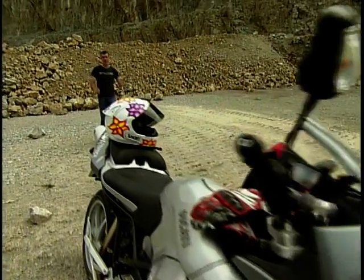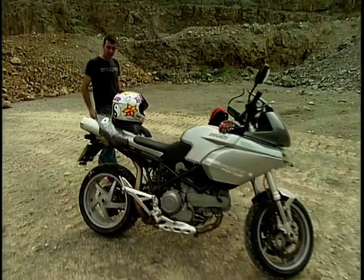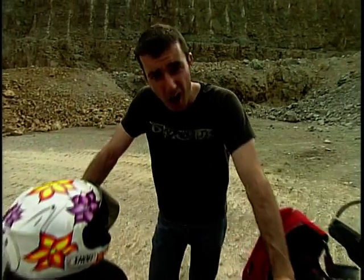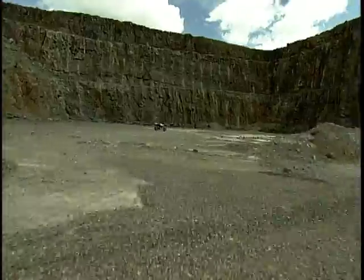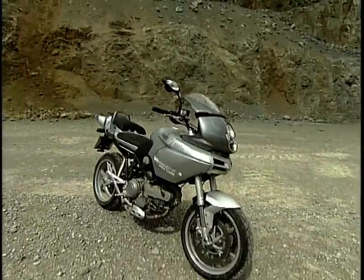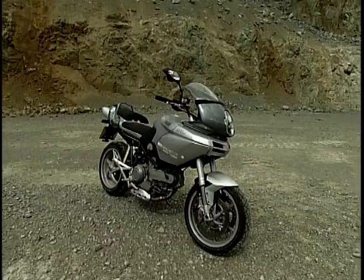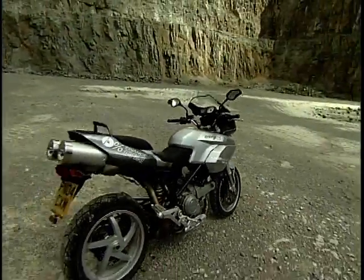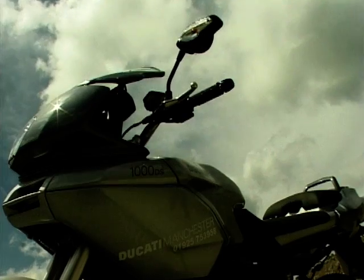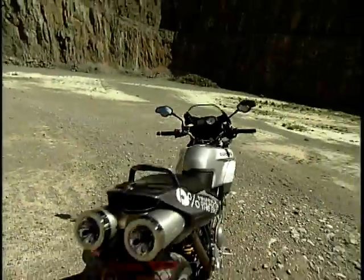Now, hang on a minute. If this is a big trailers test, then what on earth is this bike doing here? Surely this is about as close to being a big trailey as I am to being a rocket scientist. But then, if it isn't an off-roader, what is it? Pretty much unquantifiable, that's what. But with its longish travel suspension, high perch and wide bars, it's closer to the rest of the bikes in this class than it is to just about anything else. So for the time being, this is where it will be.